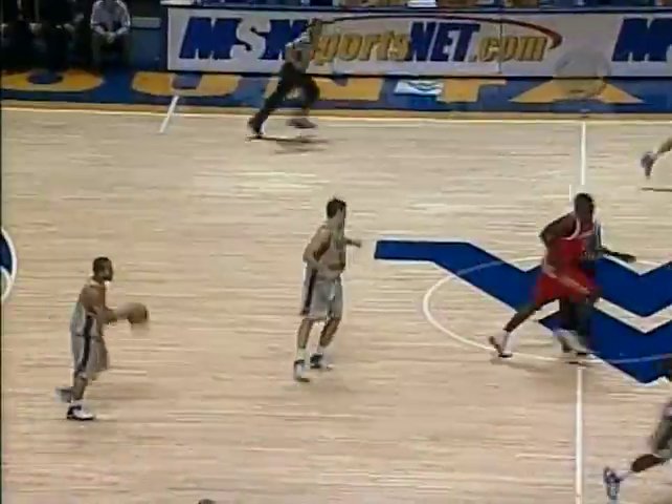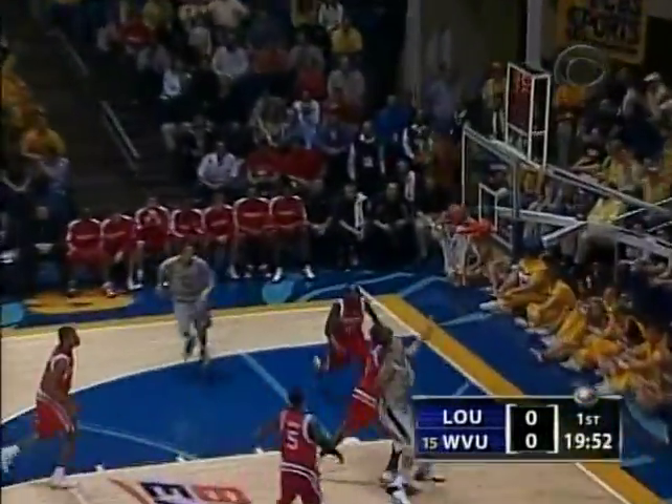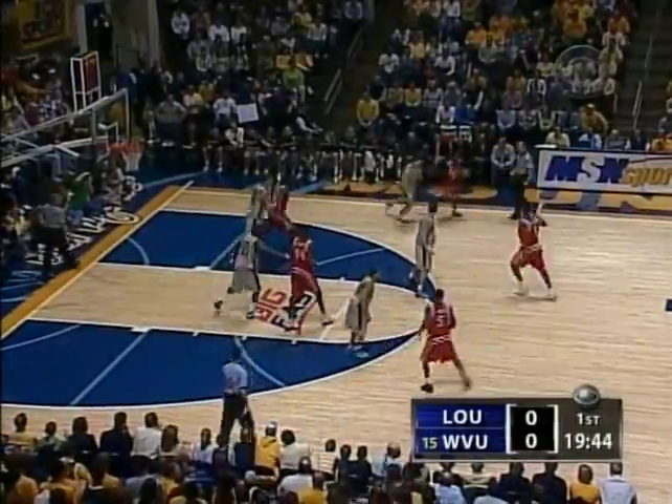We're underway with West Virginia controlling the tip. Quick punt, Young off the rim, and the rebound tracked down by Dean. Keep an eye on Dean — he likes to push the basketball up the floor to really make things happen for Louisville.